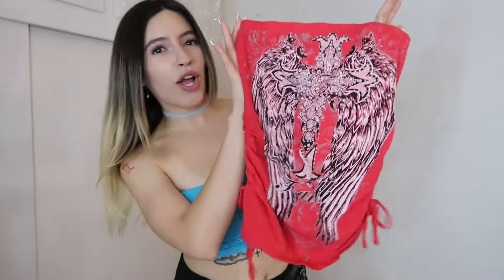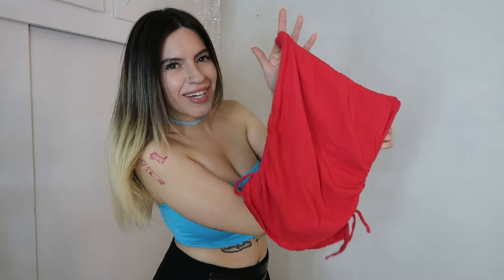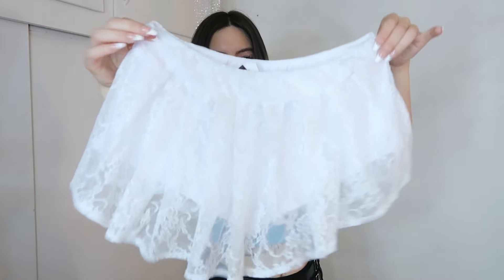Moving on to J Trendy, I picked up this super cute red tube top. It's got these wings and a cross with rhinestones, and I know it's super extra but that's what makes it so Y2K. You just can't go wrong with this — paired with some low-rise jeans, shorts, or a low-rise skirt it would be so cute. I love the little side scrunchies.